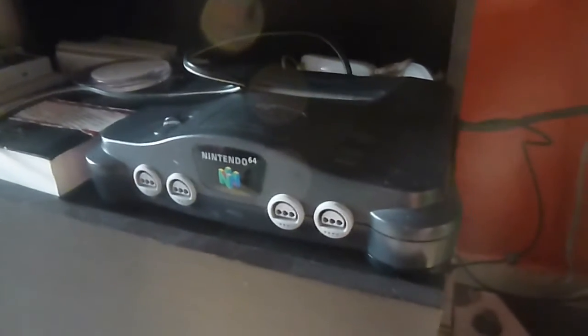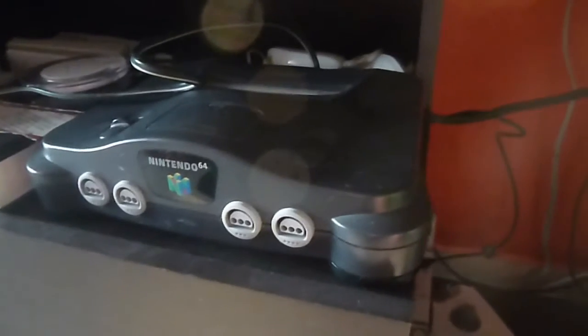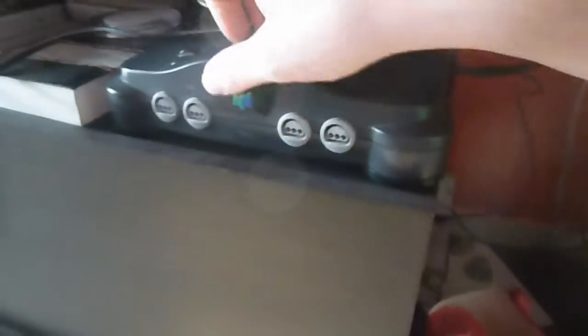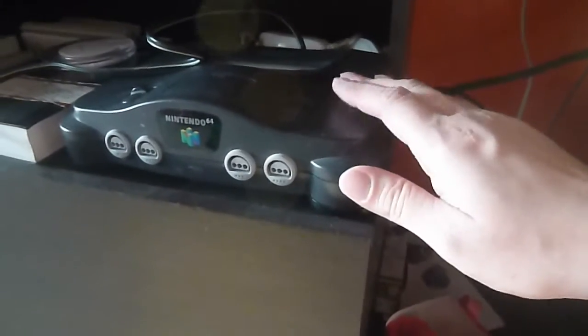For those of you that do not know what a Nintendo 64 console is, it's pretty much the first generation of Nintendo consoles that came with 3D and a 64-bit processor. This is the precursor of modern 3D graphics that you will find in today's games. This thing was built in 1996, and there's a particular story about this console that I'll explain to you guys really quick.